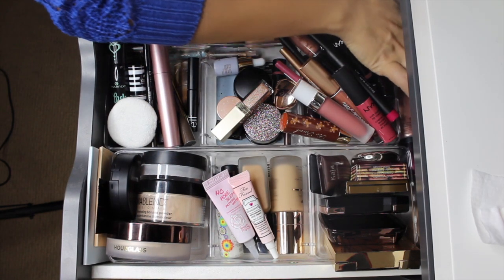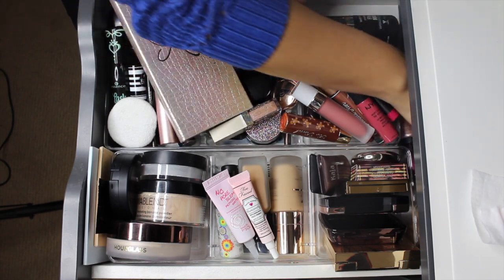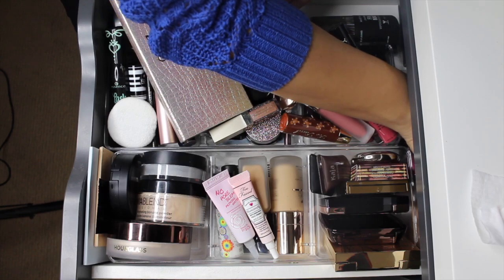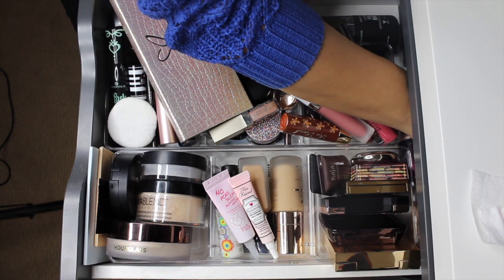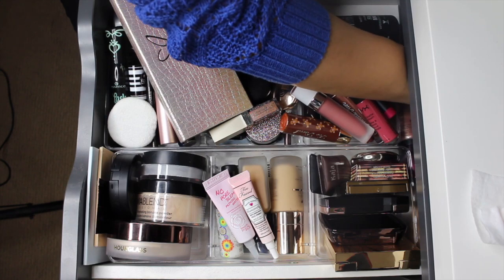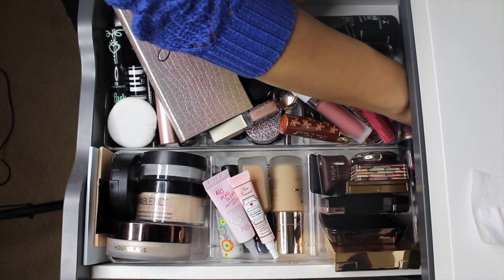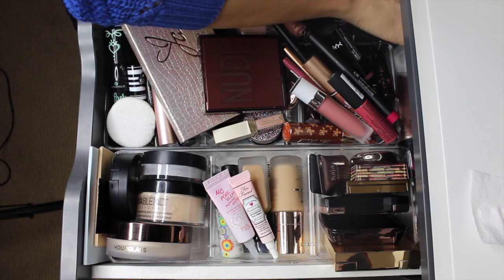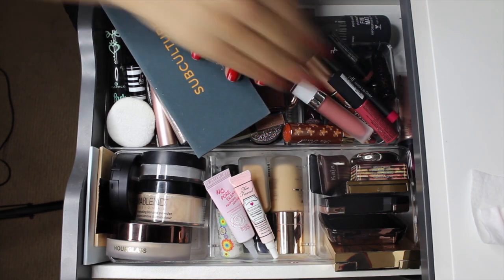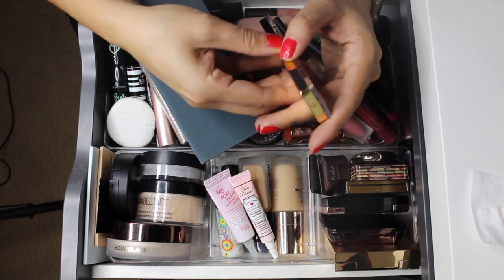I'm starting with eyeshadow palettes - talking about the ones I had in here for the past two weeks. My friends Kena and Mariella both asked if I could do a swatches comparison between the UMA palette and the Subculture. Let me pull all the eyeshadow palettes out.